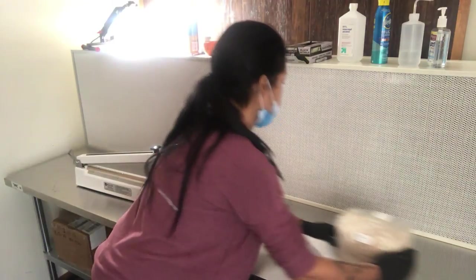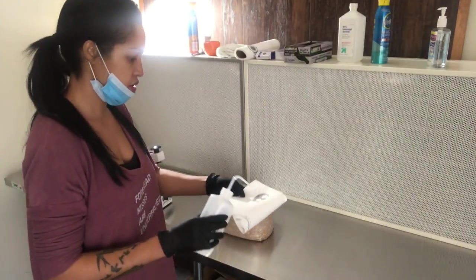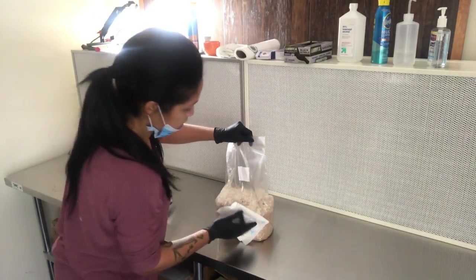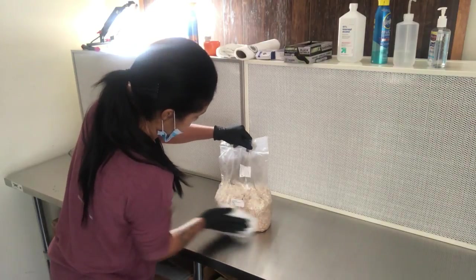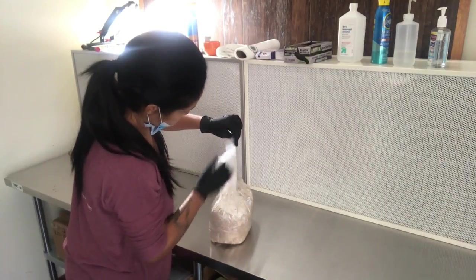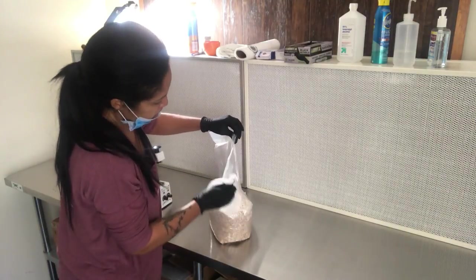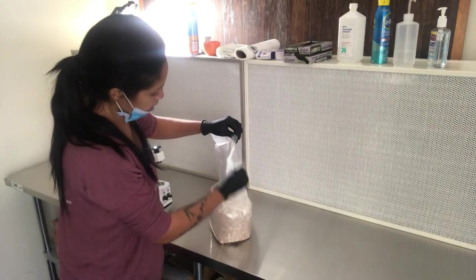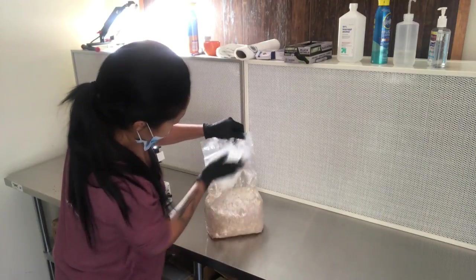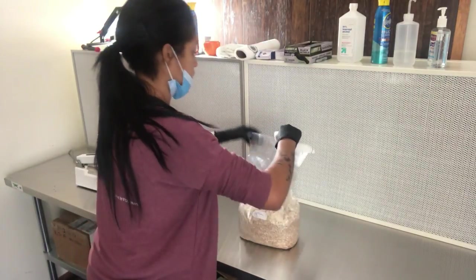The last thing I'm going to isopropyl is the spawn bag. You want to use the isopropyl everywhere all over, and especially in the gussets where you're going to open it. You want to get as high up into the gussets as you can because that's where you're actually going to make your cut — so you want it really clean especially there.